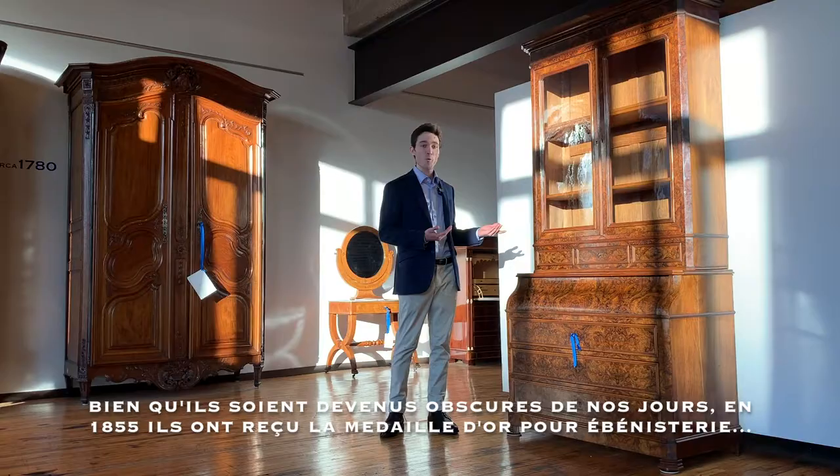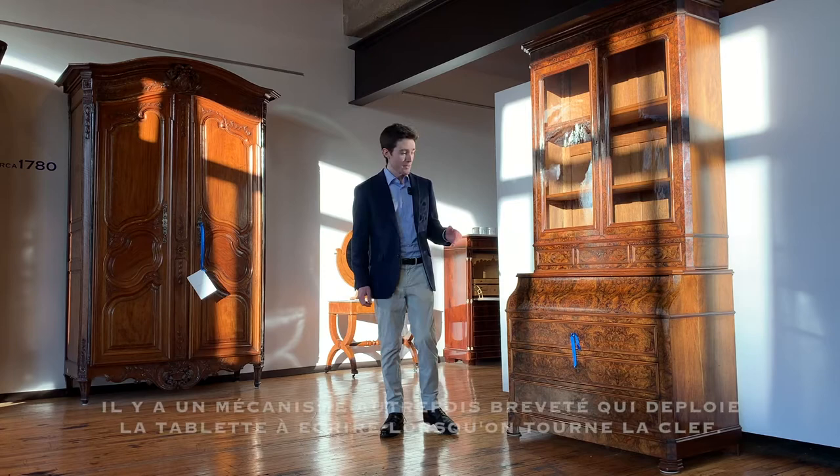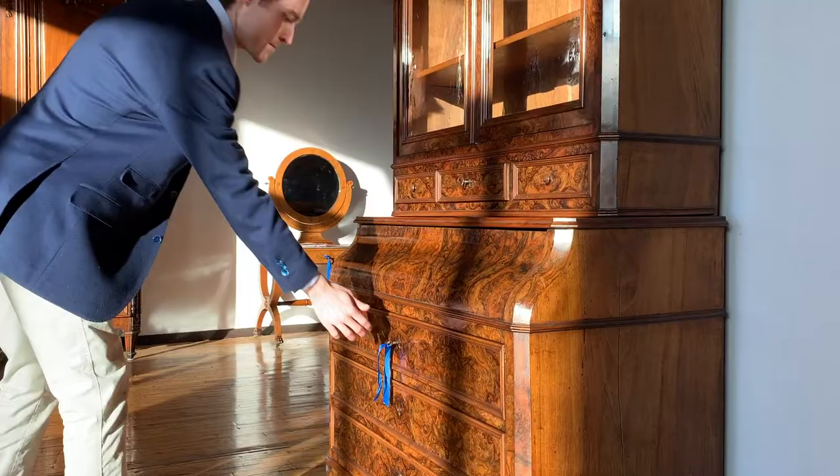Although we don't know much about them today, in 1855 they won the World's Fair gold medal for furniture — specifically for pieces like this one which open automatically at the turn of a key. There's a patented mechanism inside which deploys the writing surface automatically.